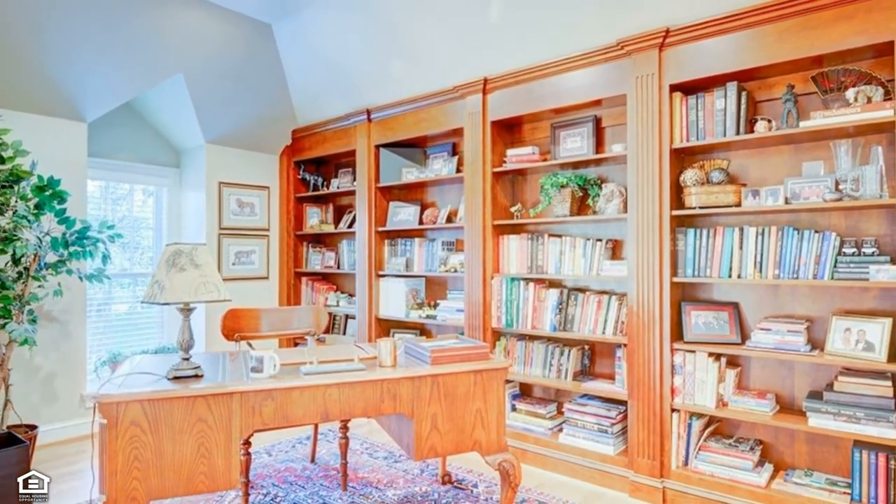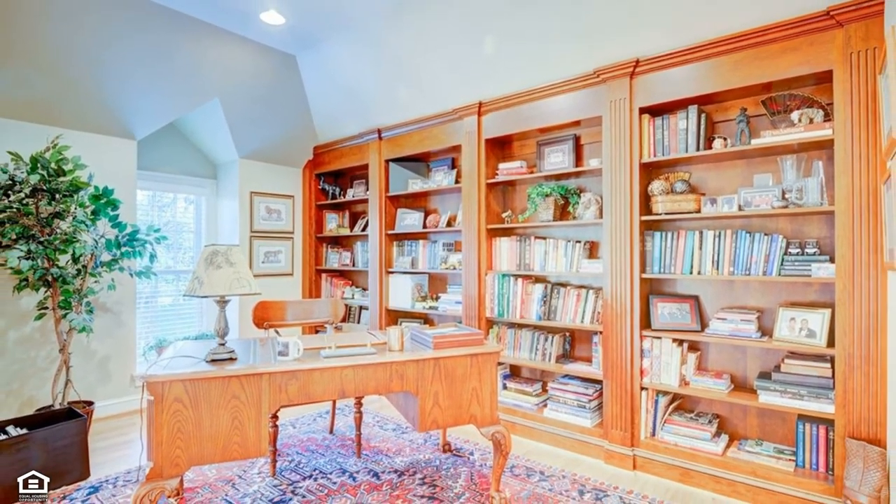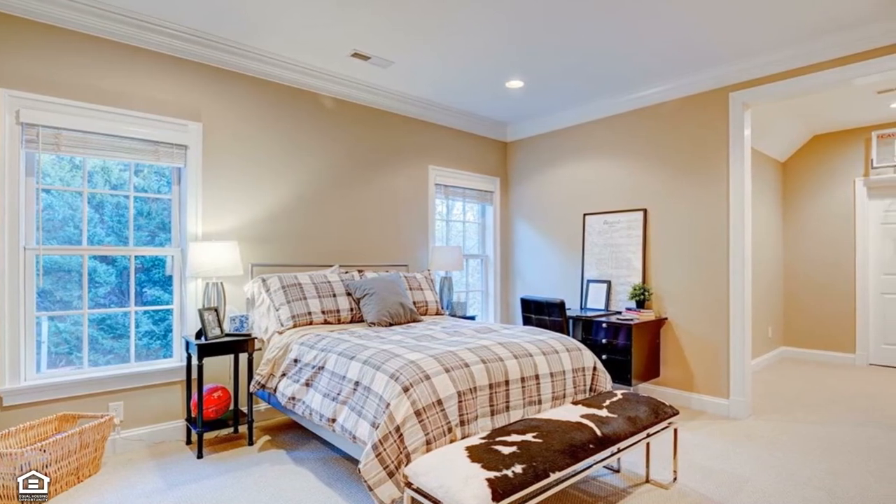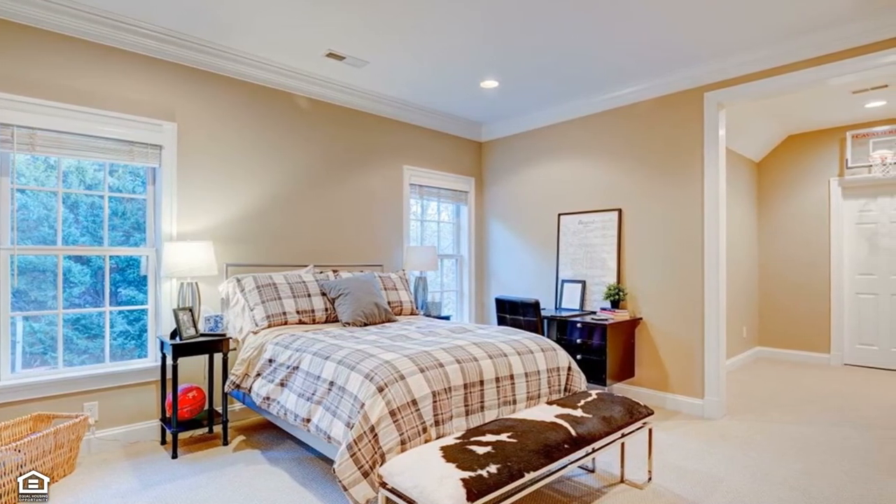For the at-home professional, the library and office spaces are excellent spots for getting down to business. On the upper floor are three magnificent ensuite bathrooms for the ultimate in privacy and convenience.